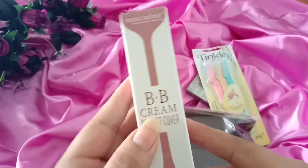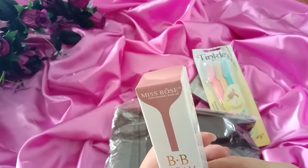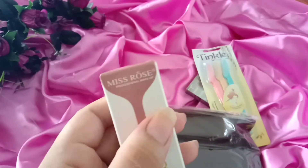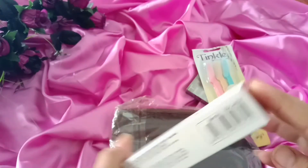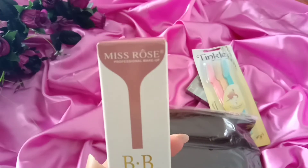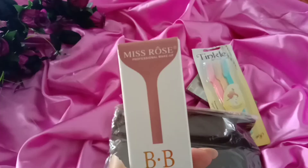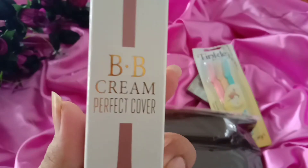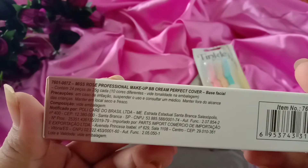Next, I have ordered BB cream. In one of the videos I watched, Miss Rose BB cream was said to be extremely good and the best. So I decided to order Miss Rose. This is the Miss Rose BB cream — Perfect Cover — and here are the instructions.